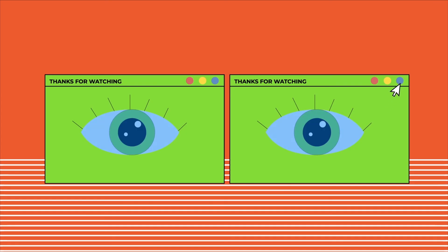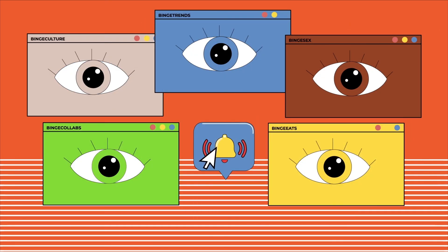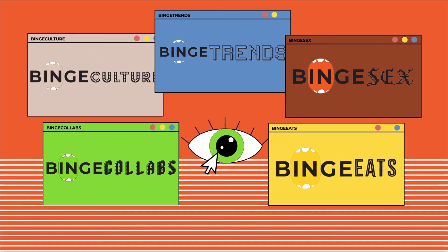Thanks for watching Vinge Daily. Be sure to thumbs up, hit subscribe, and enable notifications with the bell icon so that you don't miss any of our upcoming videos.